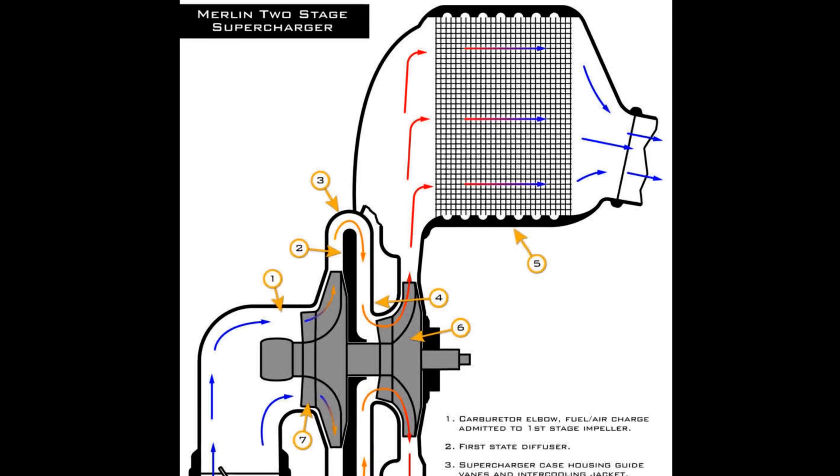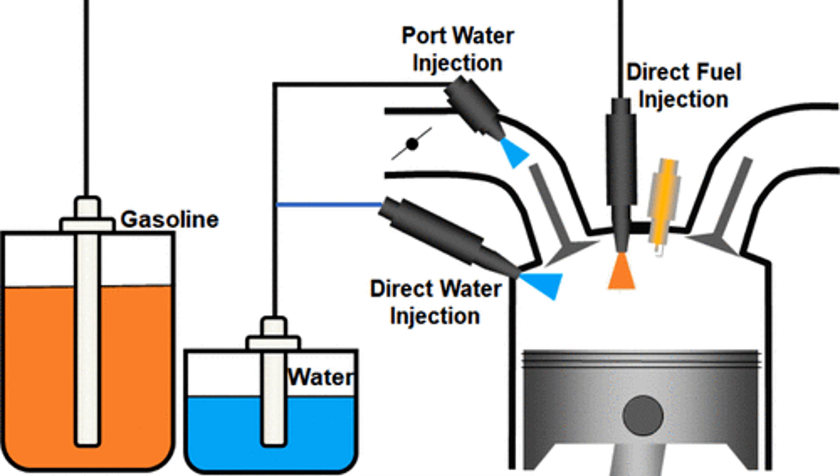Another way to cool down the system during high-power settings, such as take-off or dogfights, was to install a water injection system. This squirted water into the cylinders, which helped cool things down. A future video will address this even more.